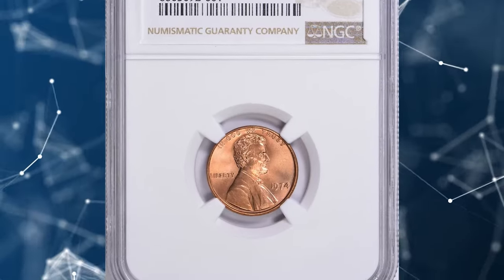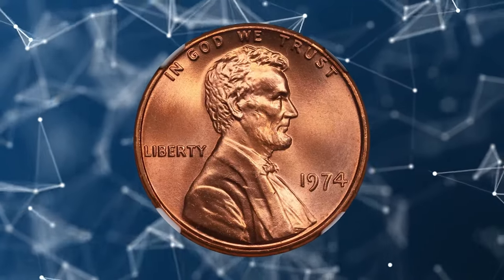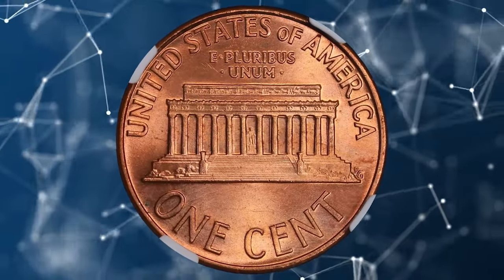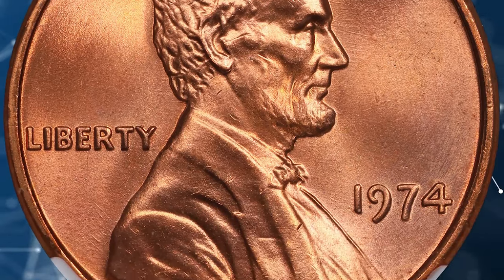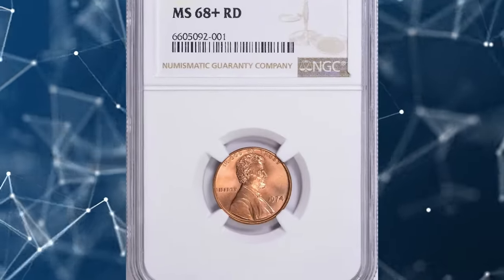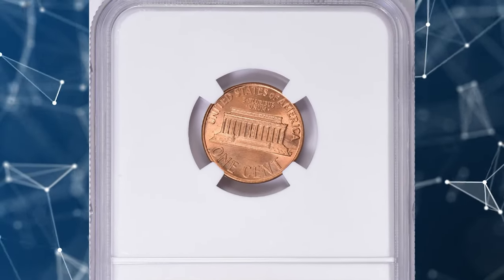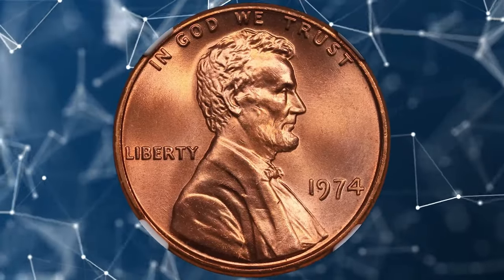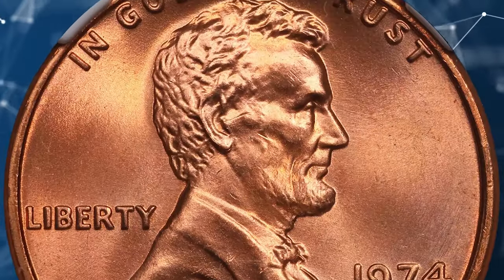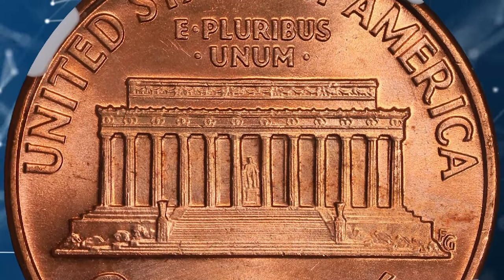Here is a condition rarity for you: a 1974 Lincoln cent graded MS-68+ Red by NGC. It is an exceptional high-grade example of this common coin. The plus designation denotes a superior level of preservation with full original red coloration, free from significant toning or discoloration, making it particularly attractive to collectors. Coins graded MS-68+ exhibit nearly perfect surfaces with only the smallest imperfections visible under magnification. Achieving this grade is exceedingly rare for Lincoln cents from this era. This superb gem was sold for $1,323 with buyer's fee at Great Collections Auction.